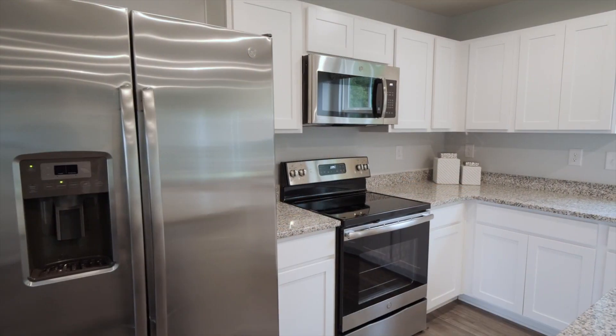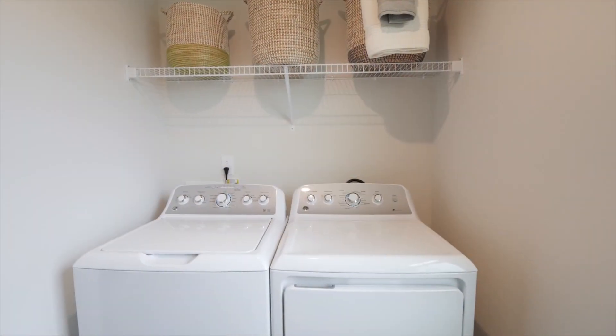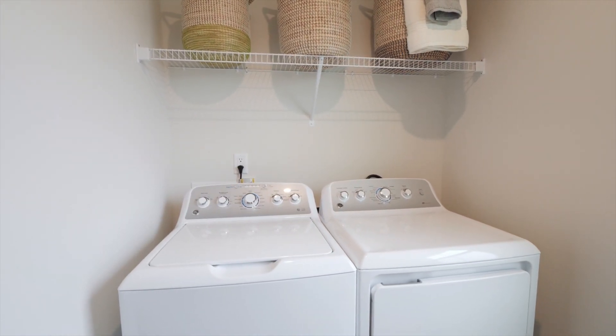Plus, there are low down payment options available where you don't even need much to get started — not even upfront costs for appliances. That's because at Campbell Farms, all of your appliances come included, the washer and dryer too. So you won't need to pay for those out of pocket like you would in a resale home.